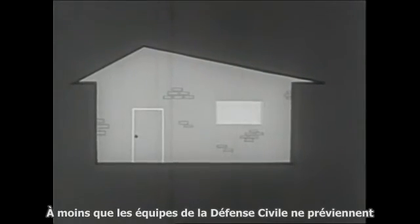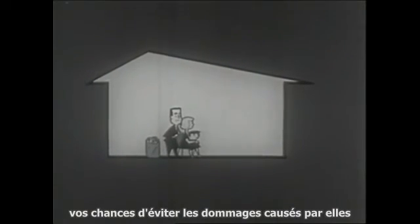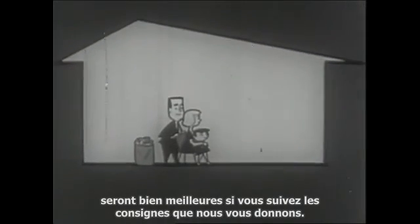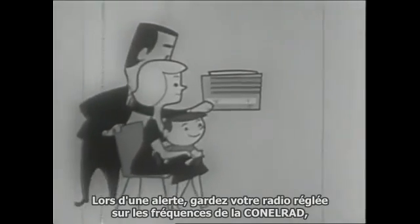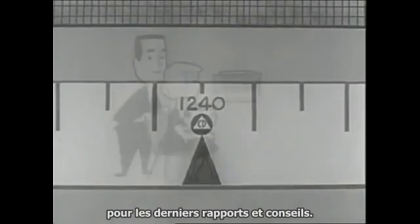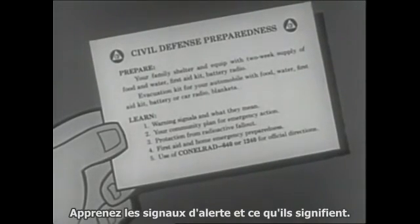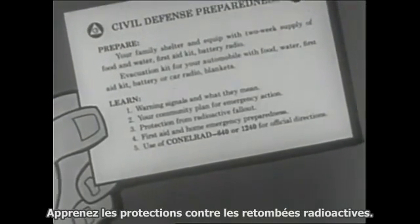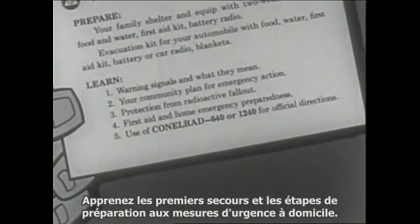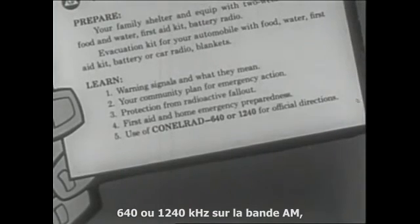Unless civil defense teams have warned that your area is still dangerously radioactive, you can get out and work to help yourself and help others. Although fallout can be deadly, your chances of avoiding damage are much better if you follow these directions. During an alert, keep your portable radio tuned to the CONELRAD frequencies 640 and 1240 on the AM dial for the latest reports and advice. Right now, today — before there is an alert — take time to learn the civil defense five steps to safety: learn warning signals and what they mean, learn your community plan for emergency action, learn protection from radioactive fallout, learn first aid and home emergency preparedness, and learn how to use CONELRAD 640 or 1240 on the AM dial for official directions.